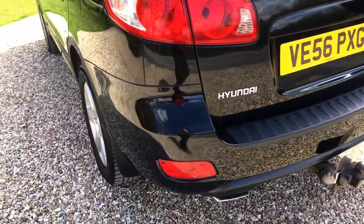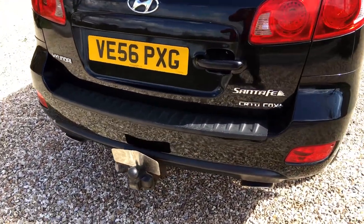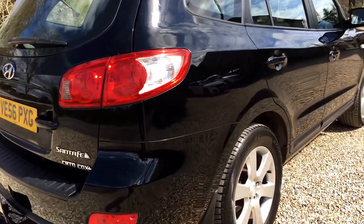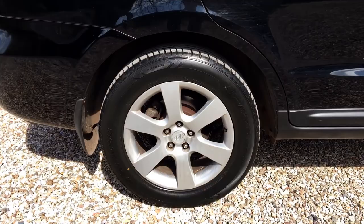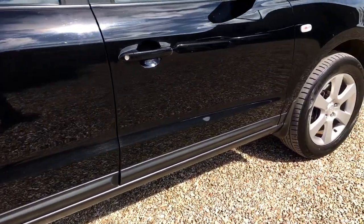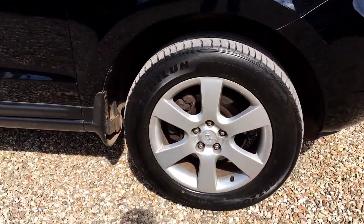Coming around the back, bumper corners generally again really nice. You can see it's fitted with a Witter tow bar, which is a good tow bar by all accounts. Off side of the vehicle — driver's side — again really smooth in the panels, no obvious nasty indentations. Off side rear alloy really good, and the main panel work is very, very good indeed. The final alloy again pretty much unmarked.